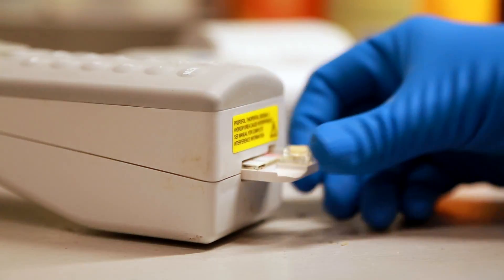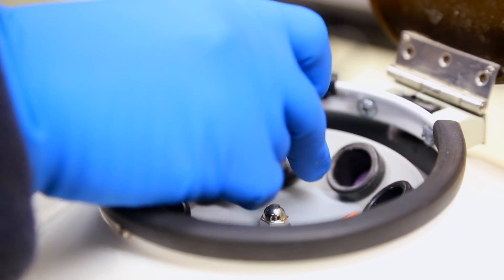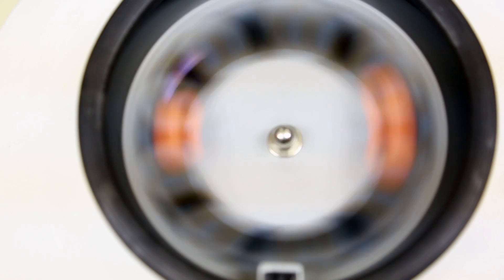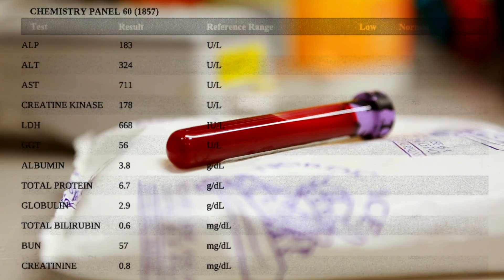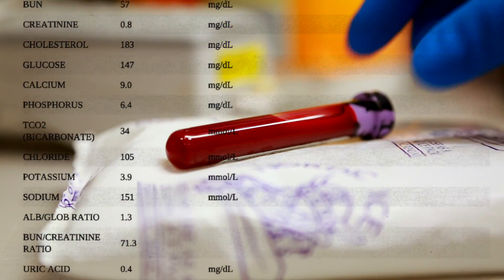We're able to determine information such as general chemistry, electrolytes in the blood, and we can find glucose levels. With a small amount of blood in a short time, we can actually determine if the animal is suffering from infection, dehydration, metabolic disorders, stress, organ dysfunction, and more.